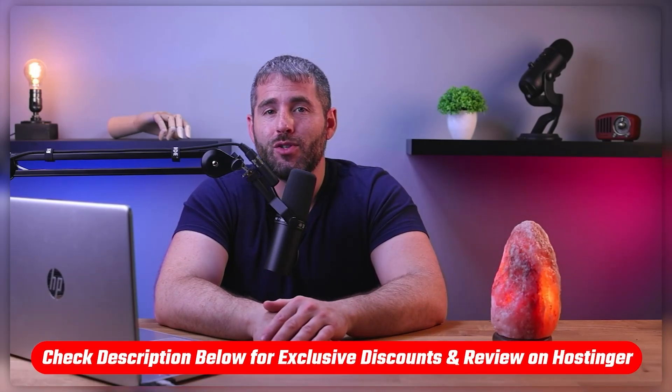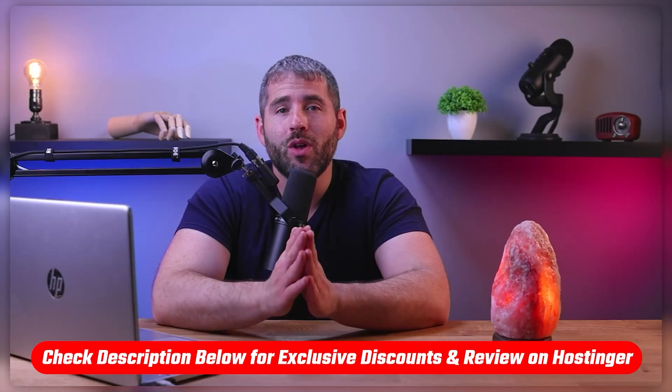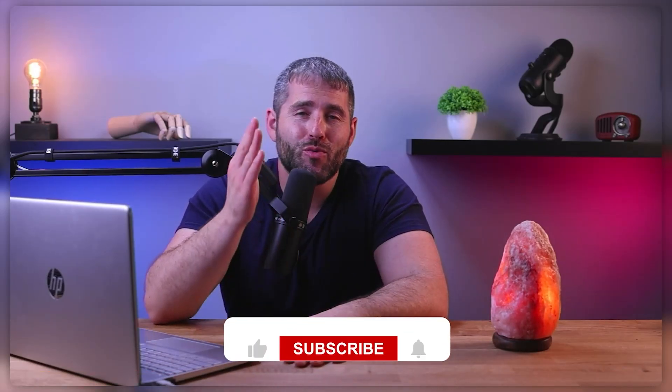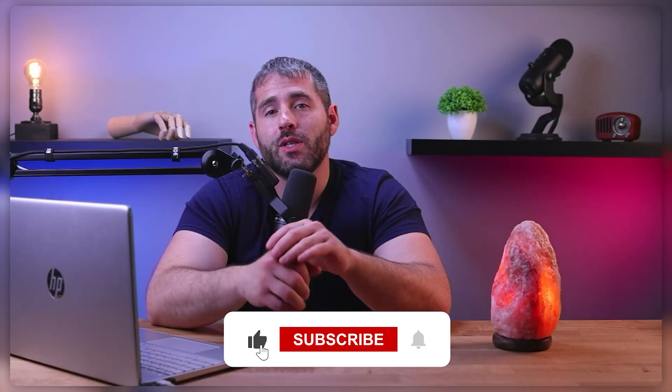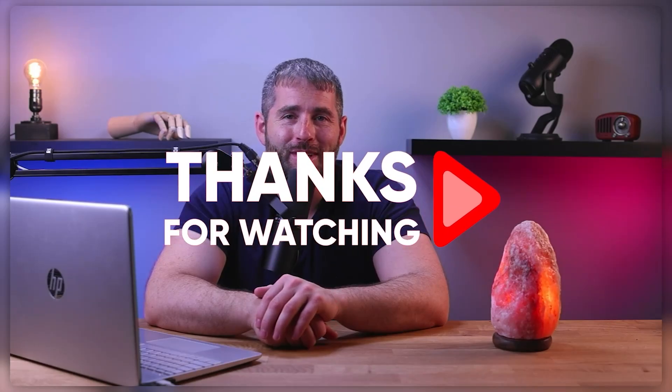And so that's going to be it for this video. Again, if you're interested in trying out Hostinger, you'll find links to pricing and discounts as well as an in-depth review in the description down below. Feel free to comment below if you have any questions, as I really love interacting with you and being able to research and answer them. And of course, like and subscribe if you found this video to be helpful or if you'd like to stay up to date with future videos. Thanks so much for watching and I'll see you in the next video.